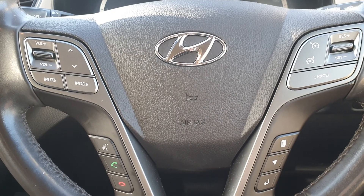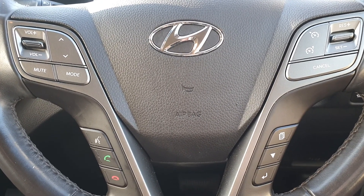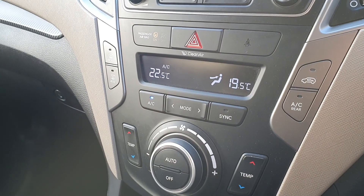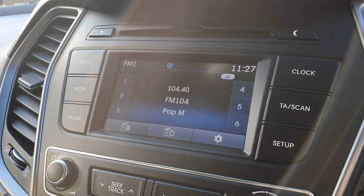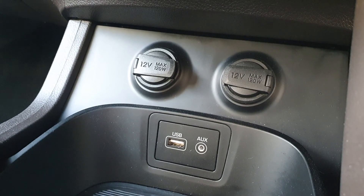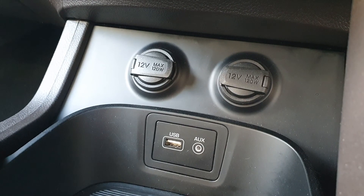Then you have a multifunctional steering wheel with cruise control, limiter, and phone functions. Then you have dual climate control with air conditioning and media and phone connection via Bluetooth, a USB charging point, two 12-volt charging points, and an auxiliary input.